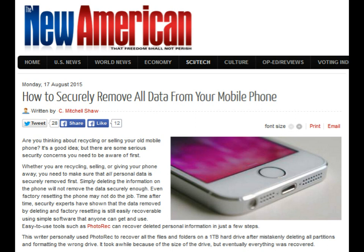Simply deleting the information on the phone will not remove the data securely enough. Even factory resetting the phone may not do the job. Time after time, security experts have shown that the data removed by deleting and factory resetting is still easily recoverable using simple software that anyone can get and use.